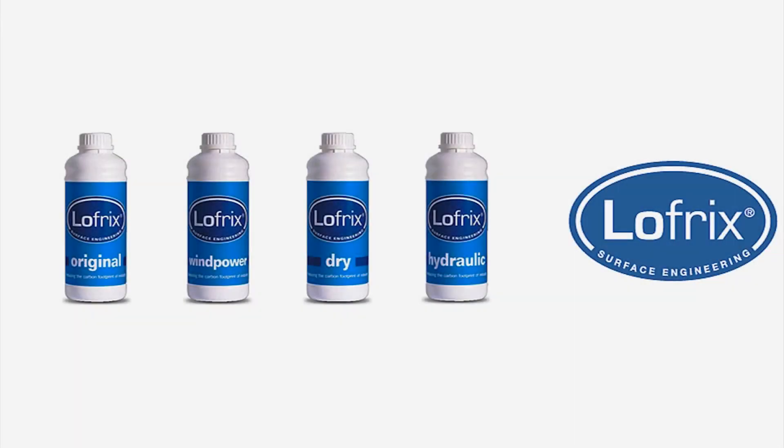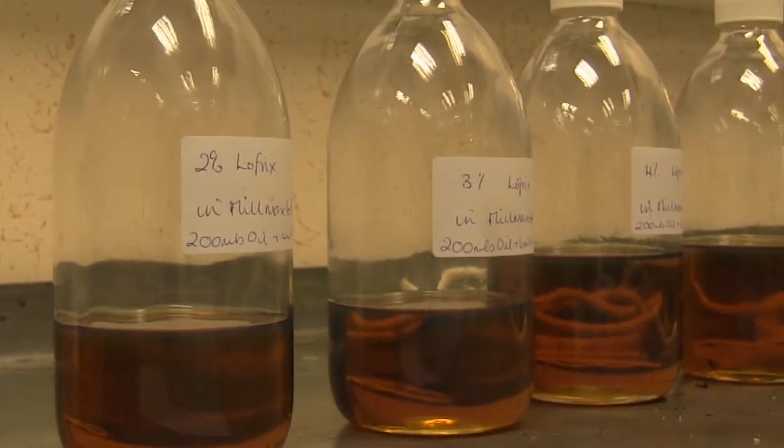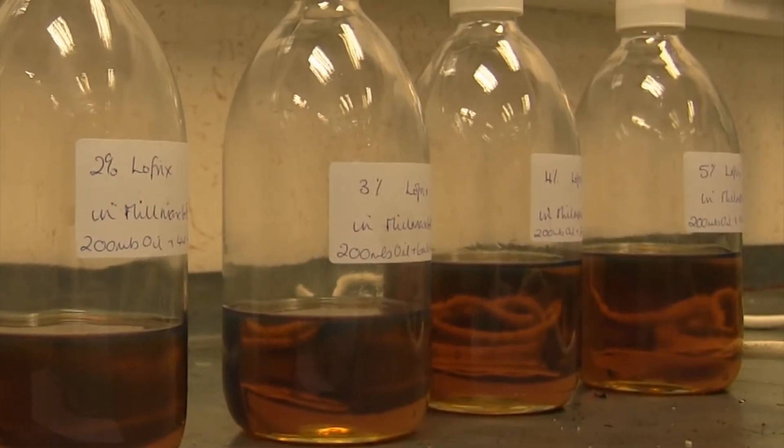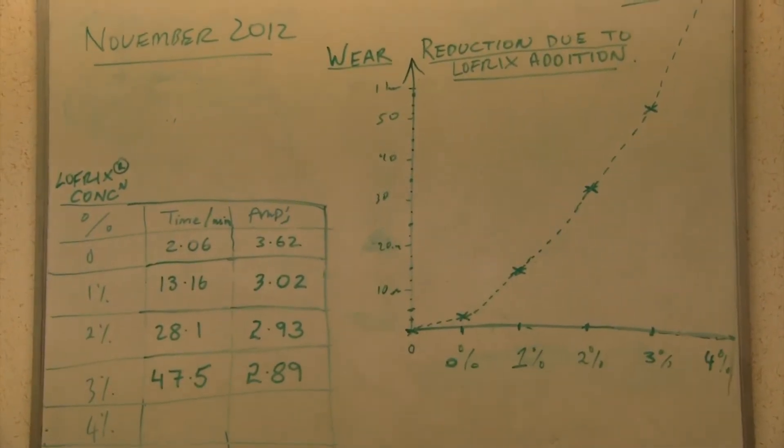The Low Fricks product range was created through a long period of development, specifically to tackle the cost to industry of the effects of friction. It is estimated that friction consumes between 30 and 50 percent of all energy used.